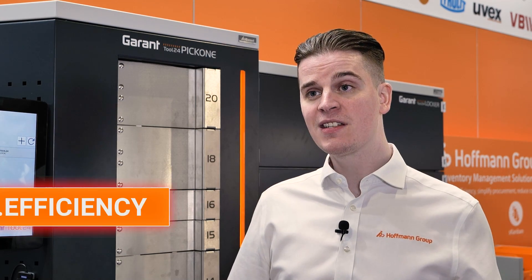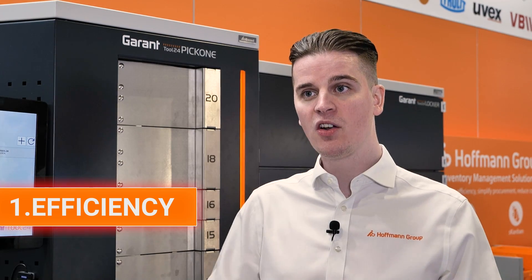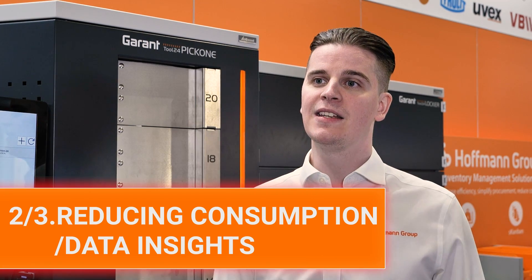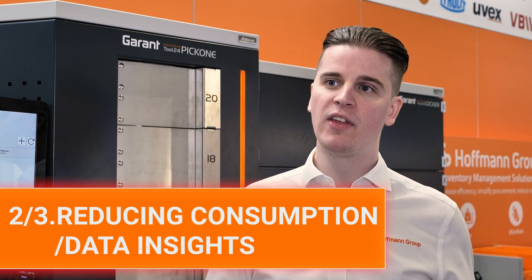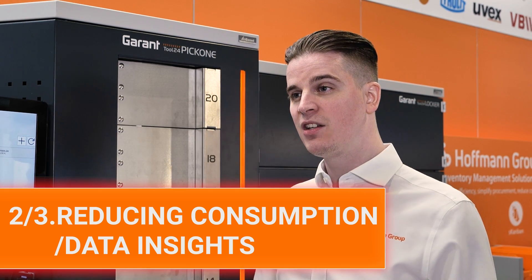I'm Sean, and I'm going to talk about the Hoffman inventory management program. The four key benefits of using Hoffman's inventory management program are: efficiency — having the right products, the right quantity, and the right stock levels on your site at the right time, ensuring production keeps moving; safety — making sure your workers always have the right products for the job; reducing consumption, which ultimately leads to reducing costs; and data insights, which gives you visibility into who is using what and how.